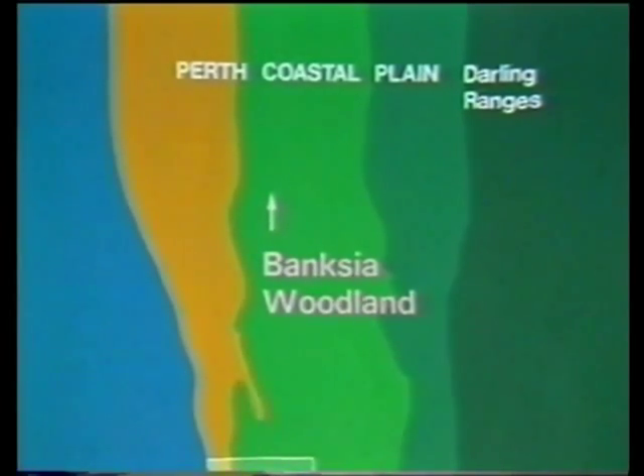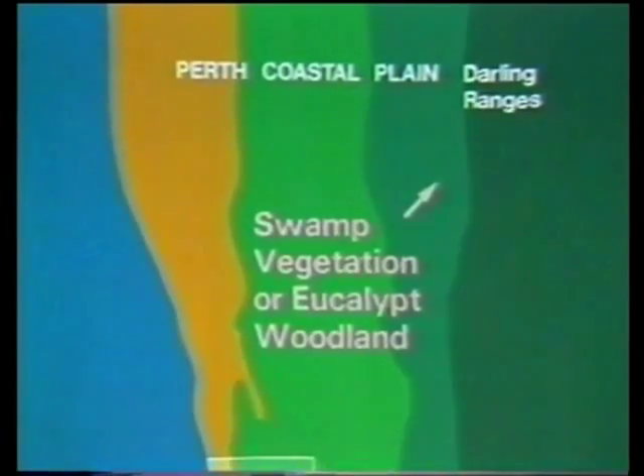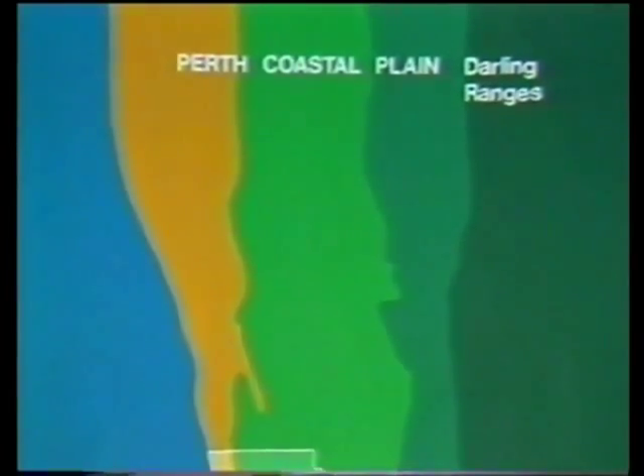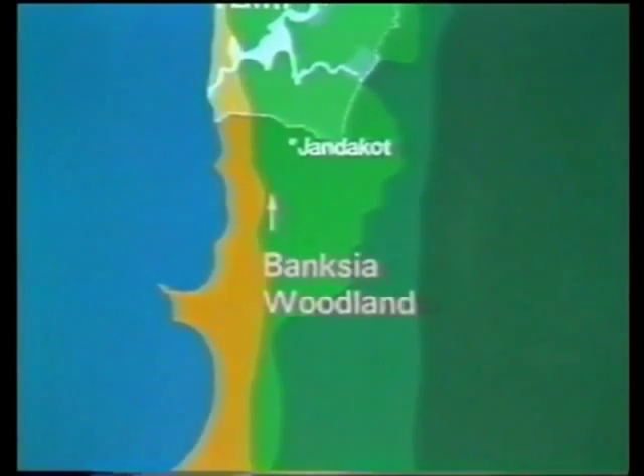The Banksia woodland is located on the deep acid sands of the Perth Coastal Plain. Dune vegetation and eucalypt woodland to the west are a feature of the alkaline sands fronting the Indian Ocean. Swamp vegetation and eucalypt woodlands to the east are the characteristic vegetation of the heavier soils at the base of the Darling Ranges. The ranges themselves are covered with valley vegetation and eucalypt forest. These four parallel zones of vegetation extend well to the north and south of Perth, and Jandercot, just outside the metropolitan boundary of Perth, lies in the middle of the Banksia woodland zone.